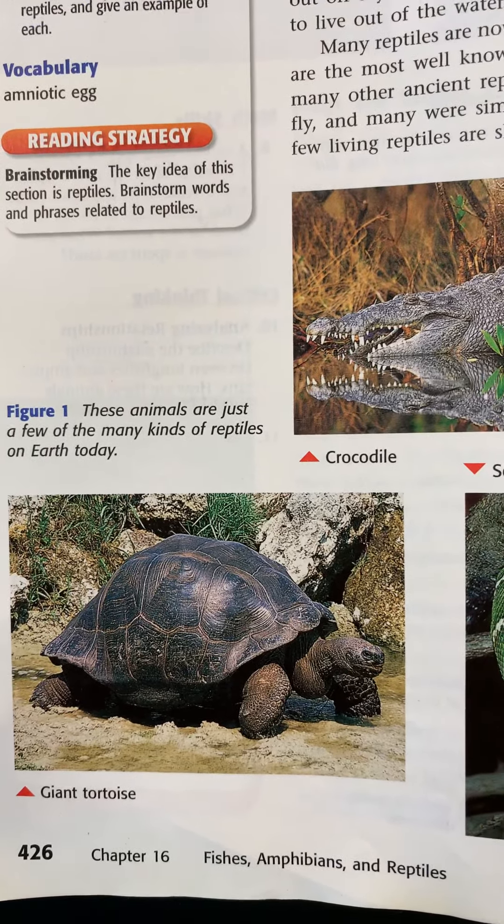One reptile I wish we had a picture of is the Komodo dragon — it's a giant lizard that eats big animals like deer and pigs. Look it up; it's a really interesting, huge-looking lizard. There's a picture of a lizard here with some unique features — it will puff out and make itself look bigger and scarier if a predator approaches. And then there's the thorny devil, a little horned lizard that eats ants and is pretty harmless.